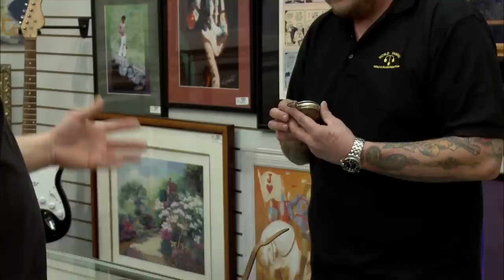You see the 800 right there — 0.8000? That means this watch is 80% silver. Which would make sense for it being a Navy watch, because silver doesn't really rust.